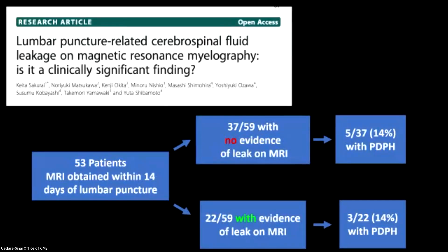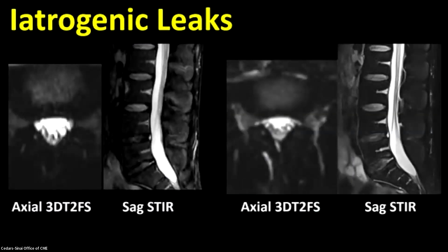This very interesting study out of a Japanese group looked at patients who had lumbar puncture-related extradural fluid. They took 53 patients who had an MRI obtained within two weeks of a lumbar puncture, and they saw that when you looked at those who had extradural fluid on their MRI compared with those who did not, there was really no difference in the presence of a posterior puncture headache among those two populations. So just the presence of that extradural fluid doesn't correlate with the presence of a posterior puncture headache. This seems to align with our experience when performing CT myelography.